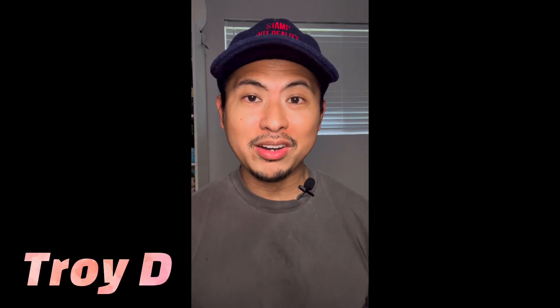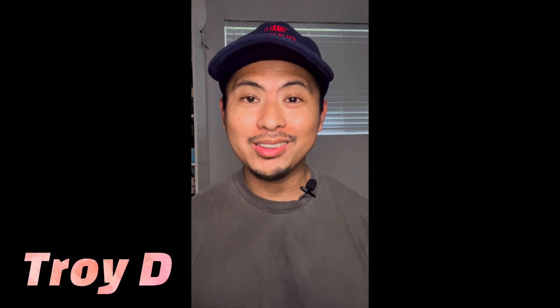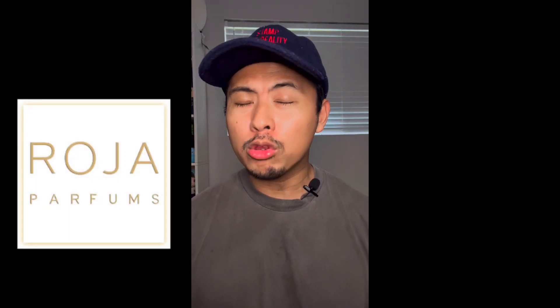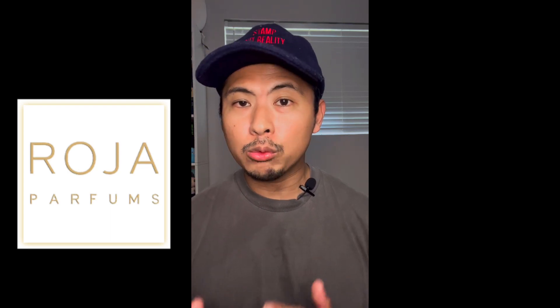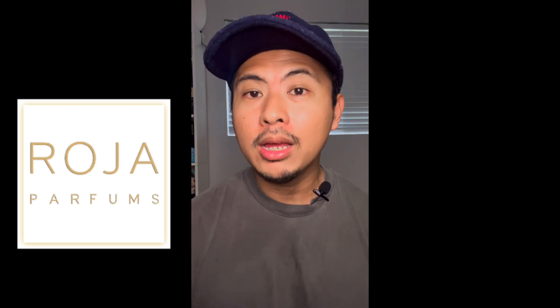Yo, what is up guys, this is Troy D from the Troy D 24/7 Mall channel, your source for on-point and no-hype reviews. We are back yet again with another fragrance review, and today we are going to talk about another recent release from the house of Roja Parfums, one of my favorite niche houses out there.